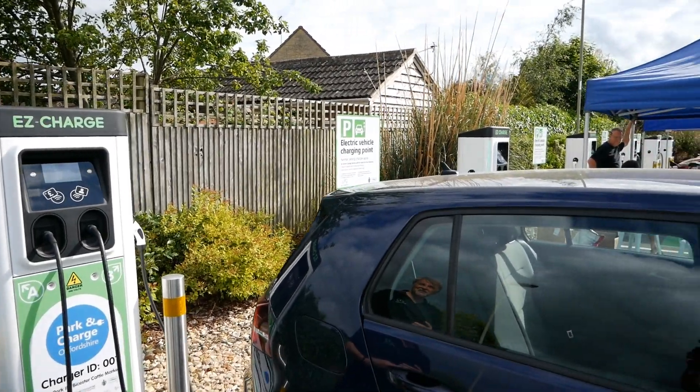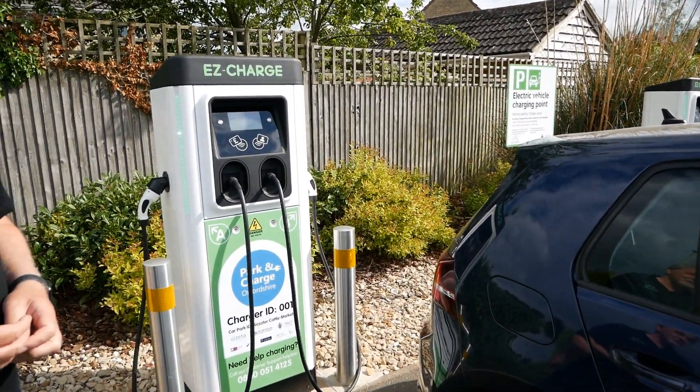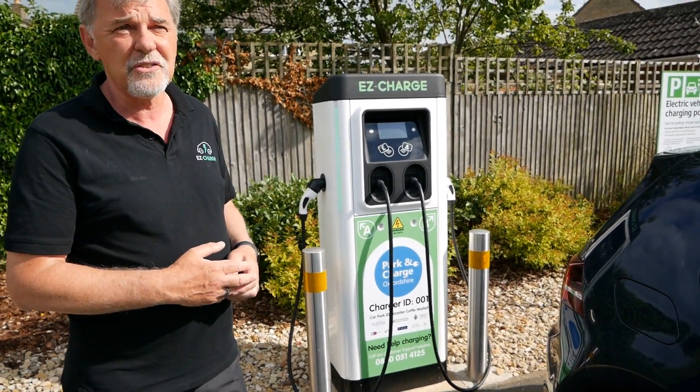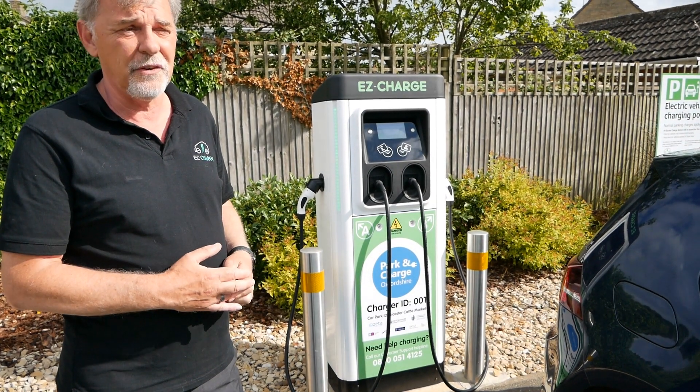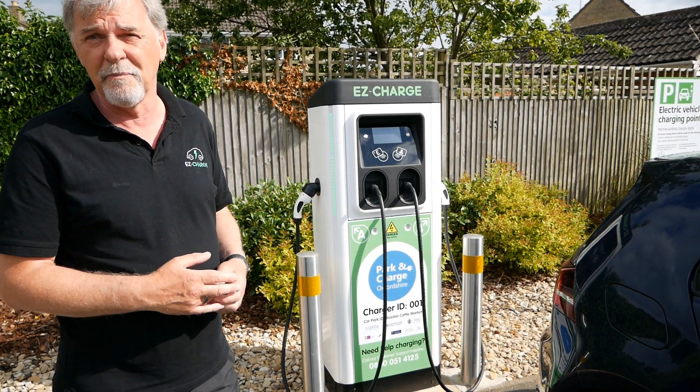We've got these wonderful chargers — six of them, and they're dual chargers, 22 kilowatts. They can charge up your car about 25 miles per hour at 7 kilowatts. If your car charges at 11 kilowatts, you'll get about 35 miles in an hour.